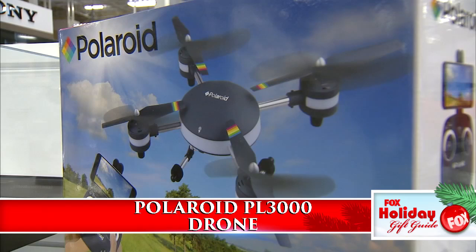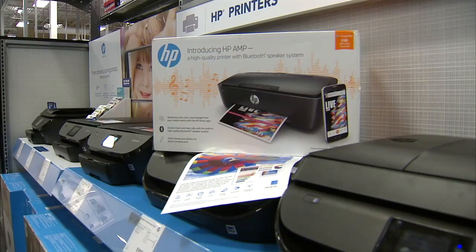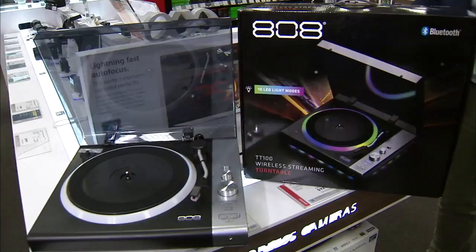Get pictures and video like you've never seen before with the Polaroid PL3000 drone — the Wi-Fi camera live streams HD video to your smartphone. Flight stabilization and auto return makes this one a must. Two functions, one compact size: this HP printer is a speaker too. It plays music and even takes phone calls while printing and scanning. Or how about this 2-in-1? The 808 turntable lets you hook up to a wired or wireless system. Now you can spin your favorite vinyl and enjoy the onboard LED light show too.